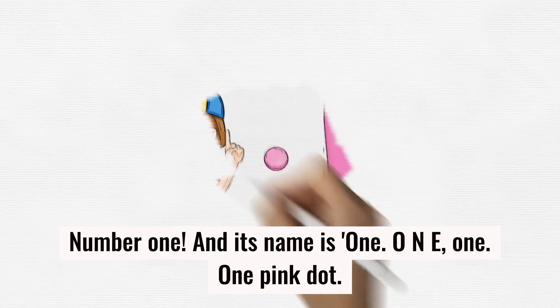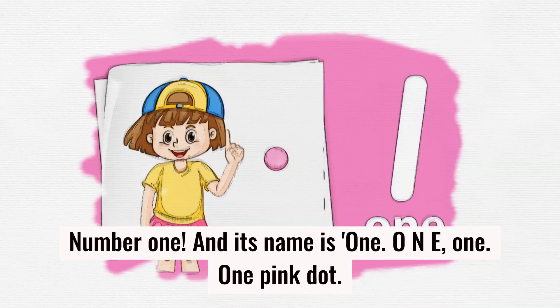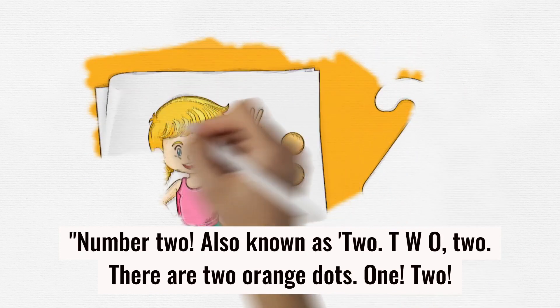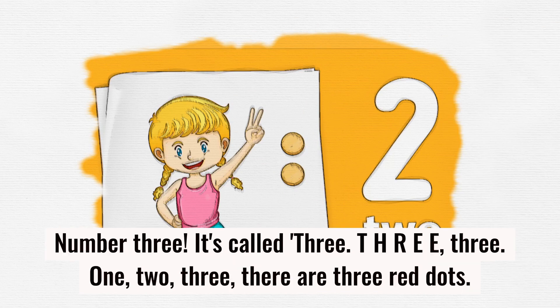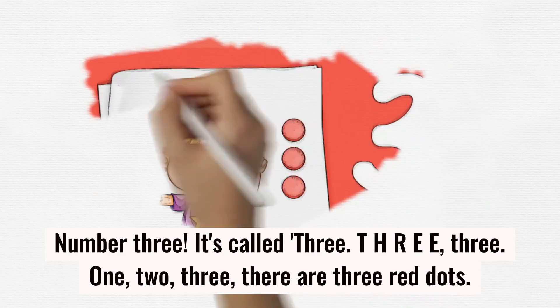Number one — its name is 'one,' spelled O-N-E. One pink dot. Number two, also known as 'two,' spelled T-W-O. There are two orange dots: one, two. Number three, it's called 'three,' spelled T-H-R-E-E. Three!